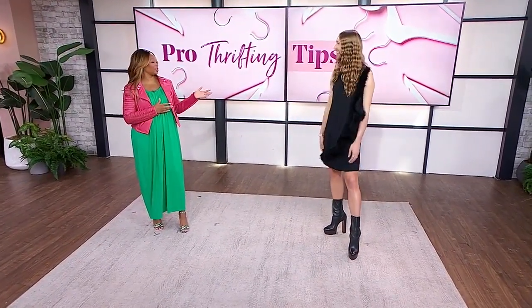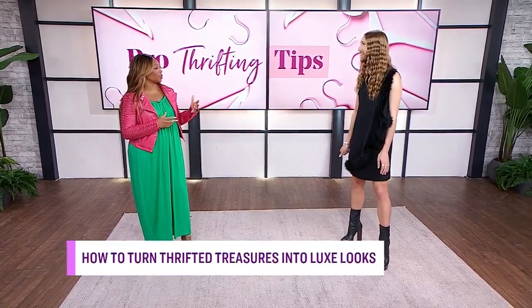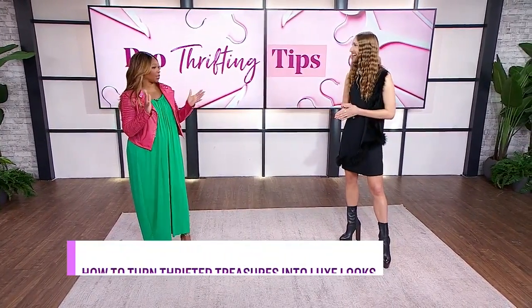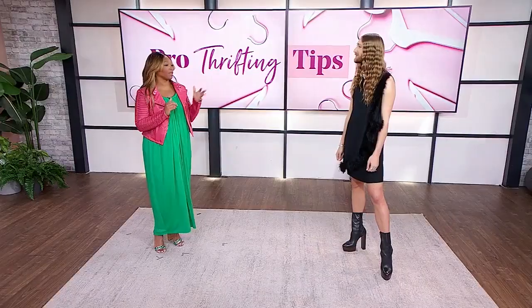Those were great tips. The lesson continues — Miles is here to show us how to turn those thrifted treasures into luxe looks. Is there anything we need to keep in mind when adding thrifted pieces to our wardrobe? I think what I talked about is really just wear an outfit when you're thrifting based off of what you're looking for, because I've purchased so many cool thrift items but had nothing for them to go with, and they just sit in my closet. So have some purpose — know what you're looking for to fit in.